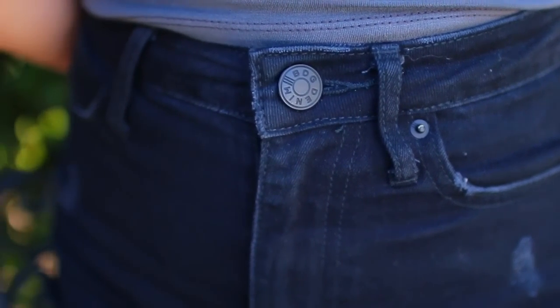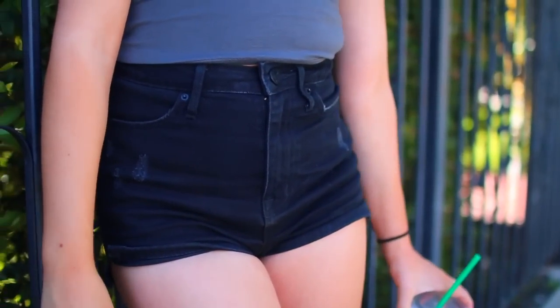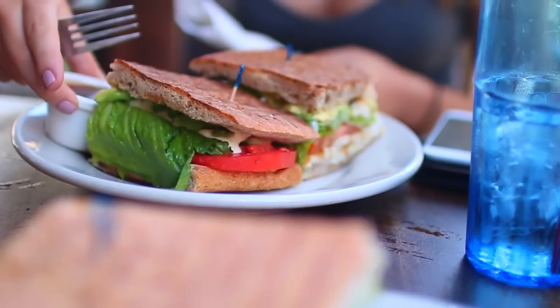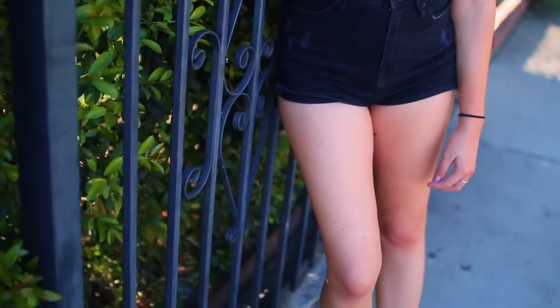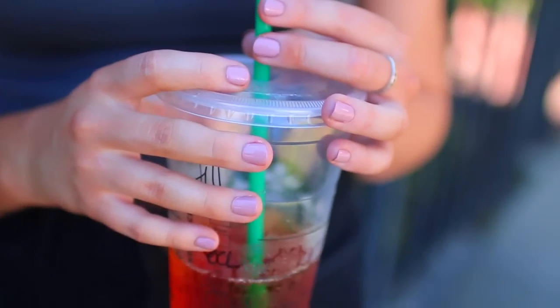Also guys, when I was leaning up against that fence I got a cobweb all over me. So the things I do for YouTube — just throwing that out there so you guys know I make sacrifices too. And if you're wondering, this nail color is from NCLA Nudes Nails and I will link the exact color down below.